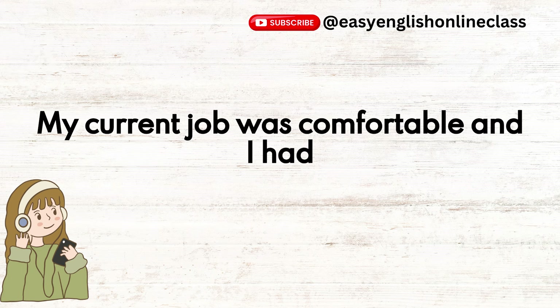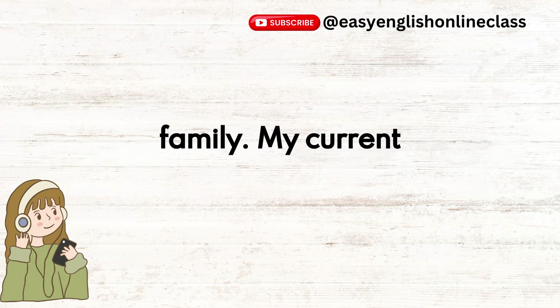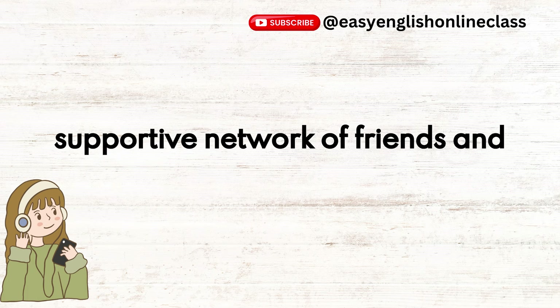My current job was comfortable, and I had a supportive network of friends and family.